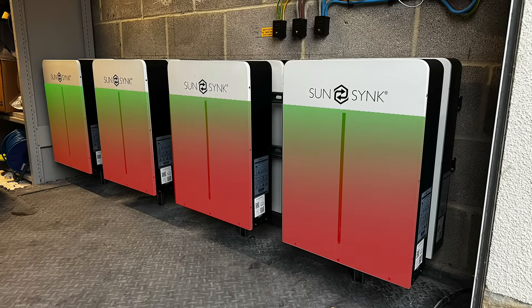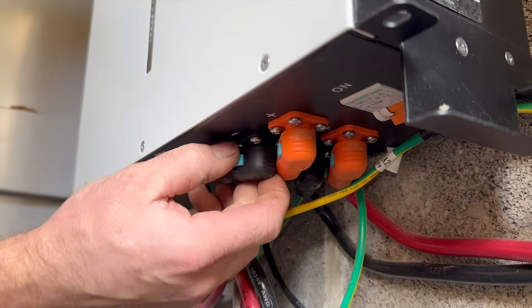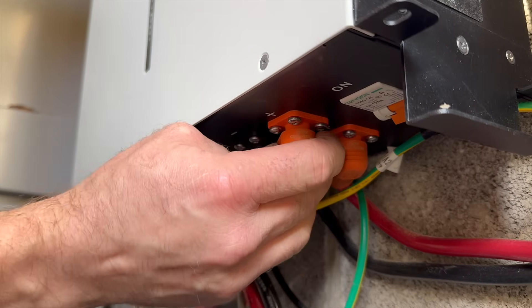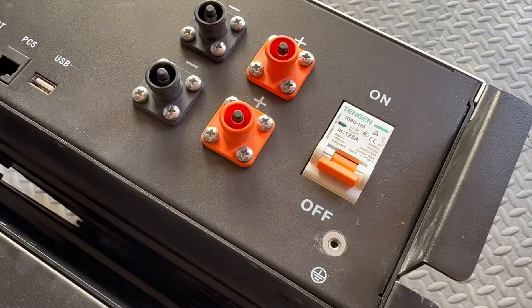Do home batteries work differently in the cold? Lots of people think that when the battery's charged, that's it — it should just deliver that energy no matter what the temperature is. So what's really going on here? To find out, we need to look beyond the graphs and dive into the battery chemistry and see how home battery storage systems actually work. And do we need to find ways to make your battery more efficient when it's cold?